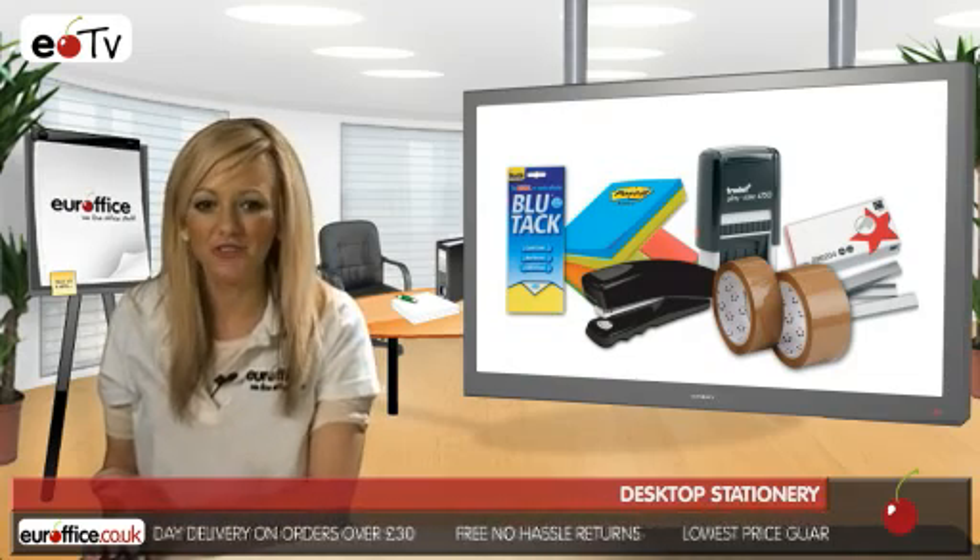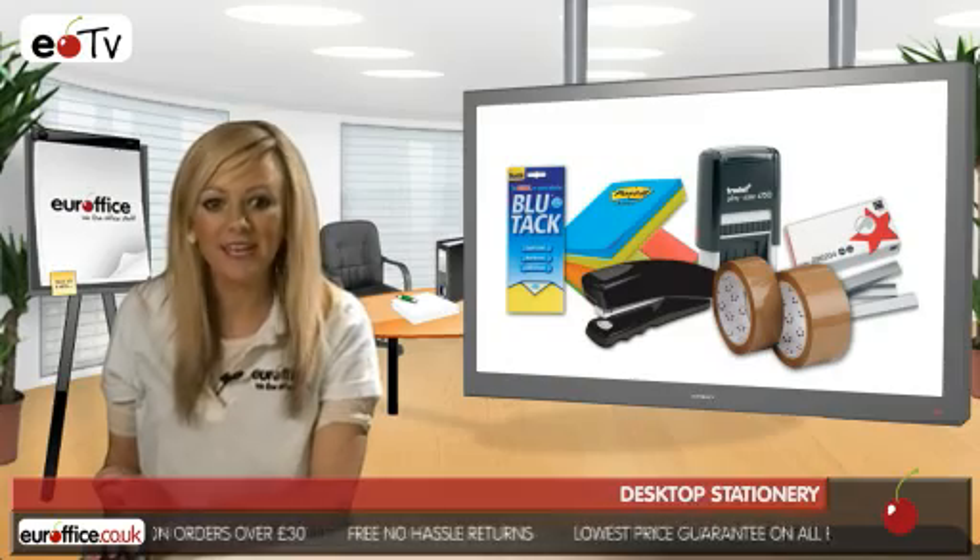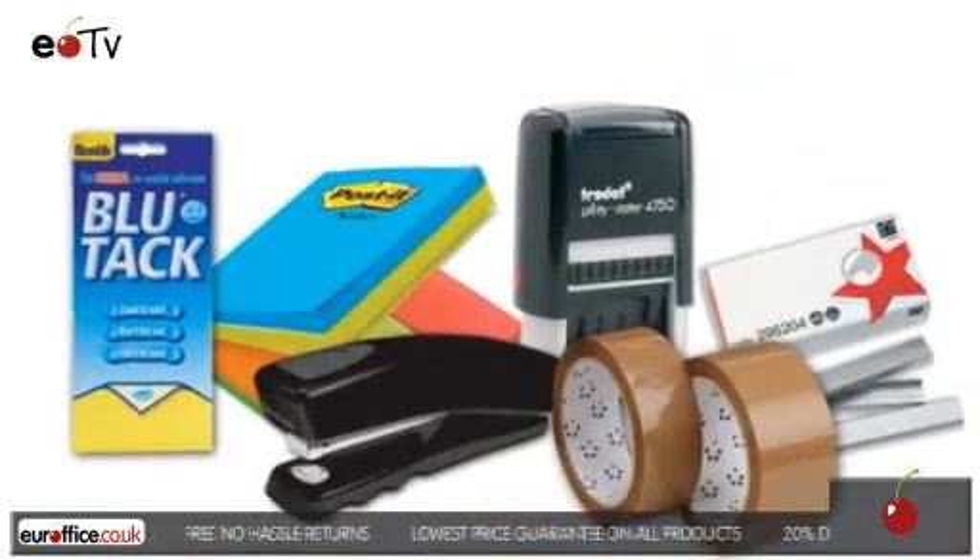So whatever your desktop stationery needs, here at EuroOffice we can help. And remember, we won't be beaten on price.